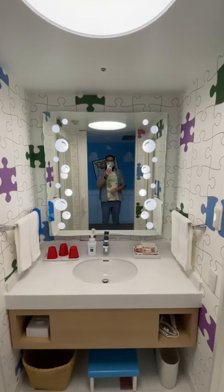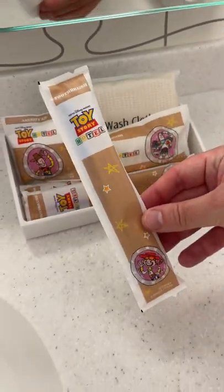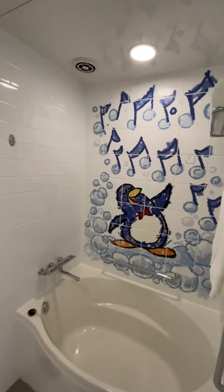Let's look at the bathroom. We got some amenities here — they're a little basic, nothing too exciting. But the bathroom, look at that.